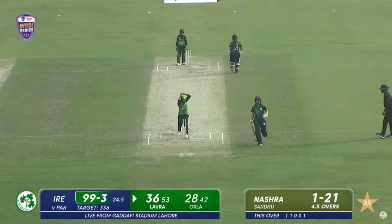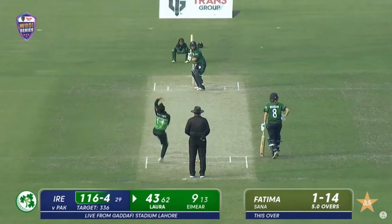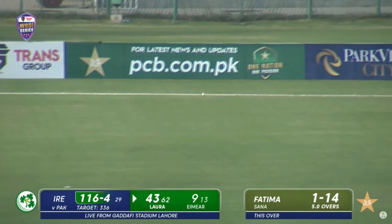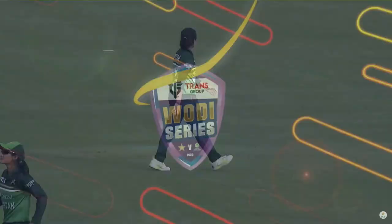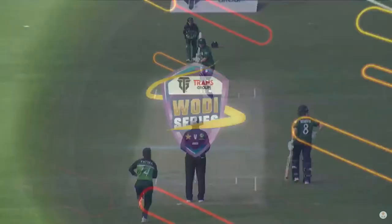Valuable contribution from the skipper — Laura Delaney helped it on its way, an offline delivery from Fatma Sana. Delaney just got a tickle to it. Wrong line by Fatma Sana — just a loosener to start the spell, and that is exactly what Laura was searching for.